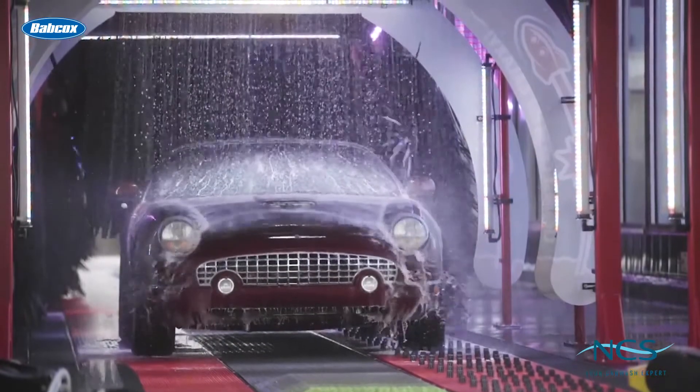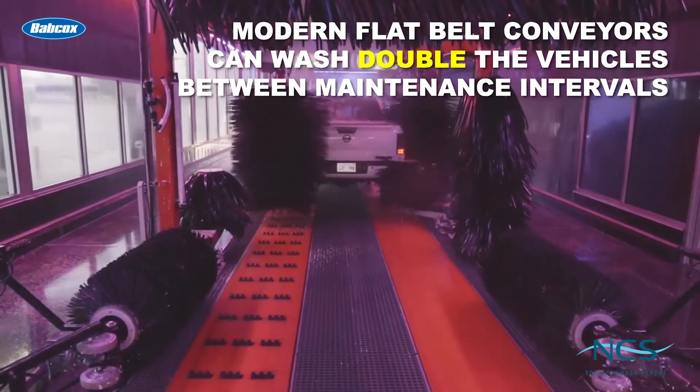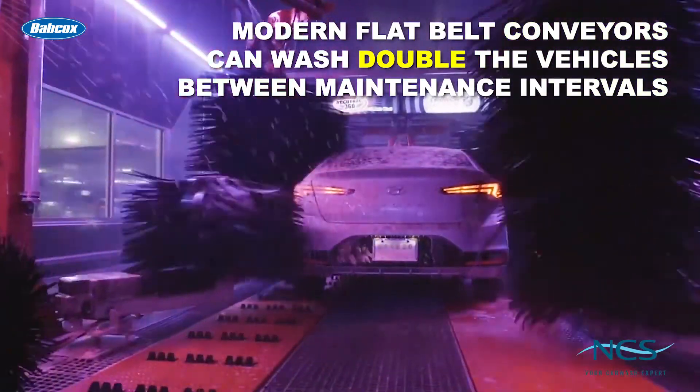But how? Belted conveyors have been on the market for several years, and manufacturers have continued to make improvements to these systems. For example, as noted in a recent article from our publication, modern flat belt conveyors can now wash more than double the amount of vehicles between maintenance intervals compared to just a few years ago.